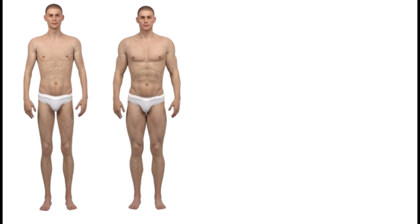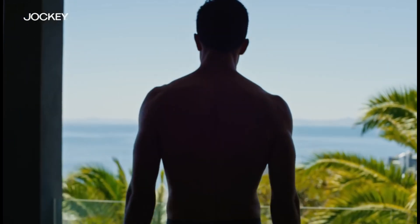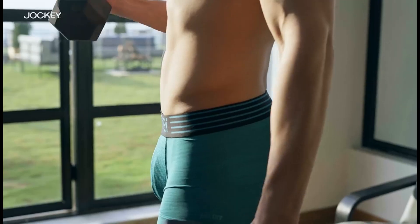Then we have trunks — suitable for slim, toned, muscular men, and also men with wide hips. Men's trunks or hipsters are shortened boxer briefs that have recently emerged but have already gained immense popularity. They are characterized by a snug silhouette and comfortable fabric stretchability. High-quality trunks won't lose elasticity over a long period, and they also provide good genital support. They are most suitable for slender and slim men.